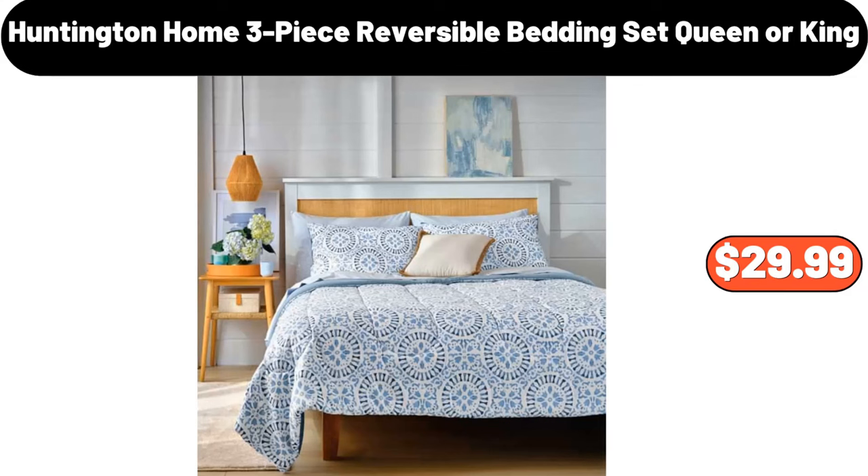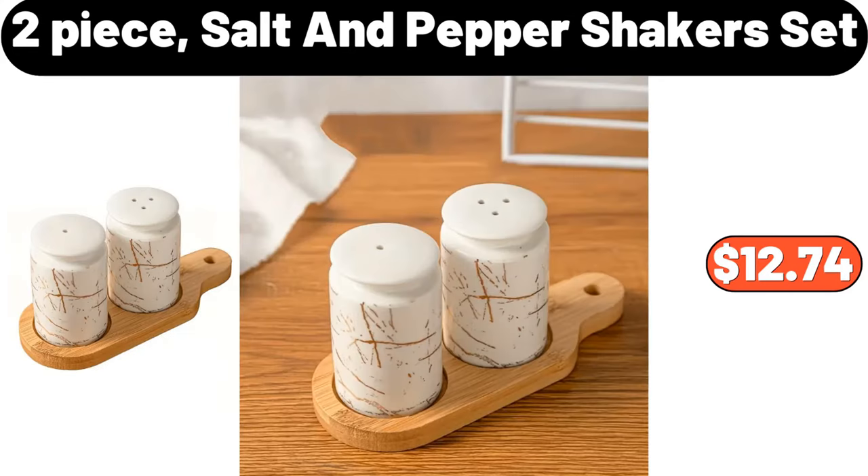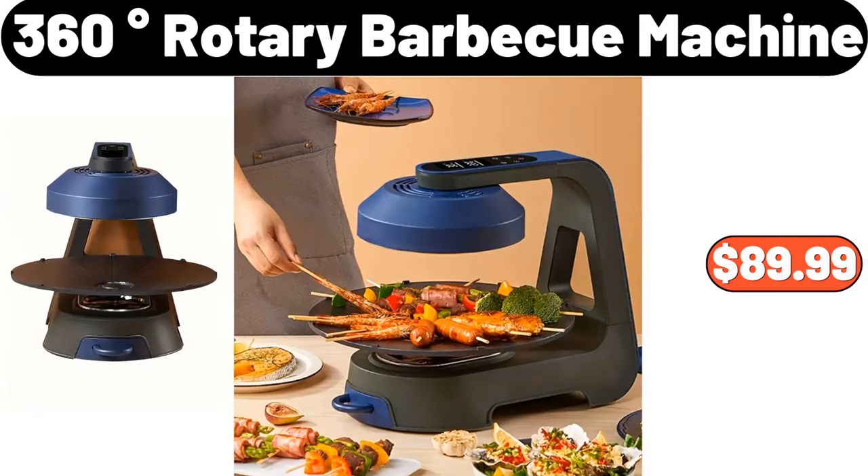Huntington Home 3-piece reversible bedding set, queen or king, $29.99. Enameled Dutch oven pot with lid, $38.49. 2-piece salt and pepper shakers set, $12.74. 360-degree rotary barbecue machine, $89.99.